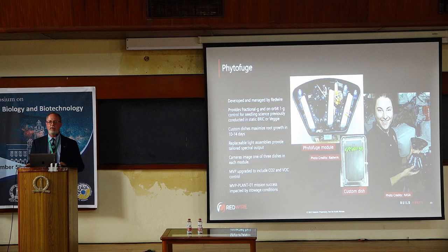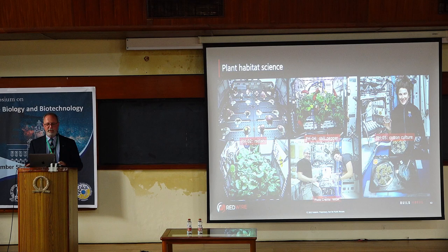The Phytofuge uses a small custom petri dish to study seedling science, early germination, and plant establishment science of Arabidopsis plants. There are lights and a small camera inside the centrifuge module. Plant Habitat, as I mentioned, is a great big facility — these are some shots showing different crops we've grown in Plant Habitat in the last couple of years: radishes, chili peppers, and we're preparing to grow tomatoes there as well.